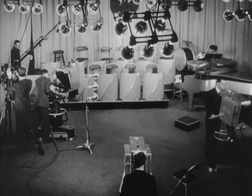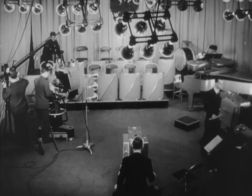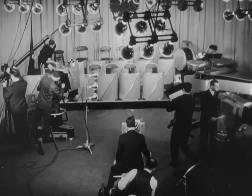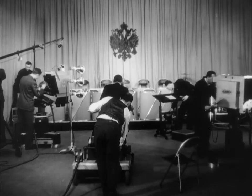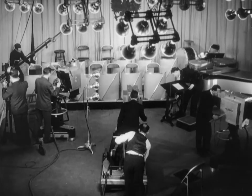As in radio, many television programs will come from specially equipped studios, such as this one in Radio City. Here, under the bright lights required for indoor broadcasts, preparations are underway to televise an orchestral program.